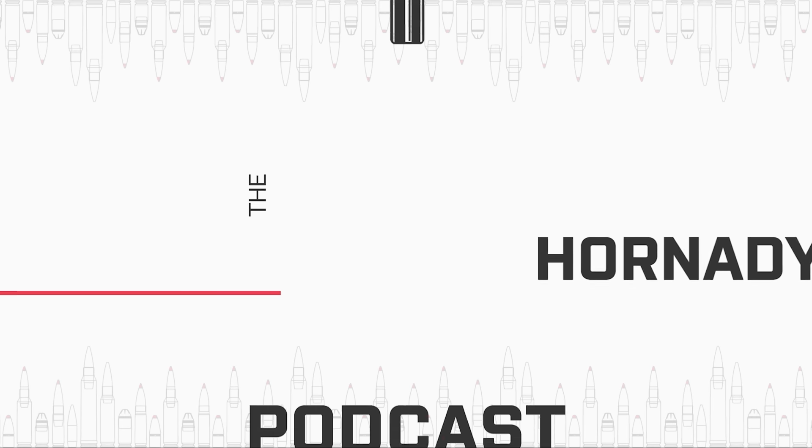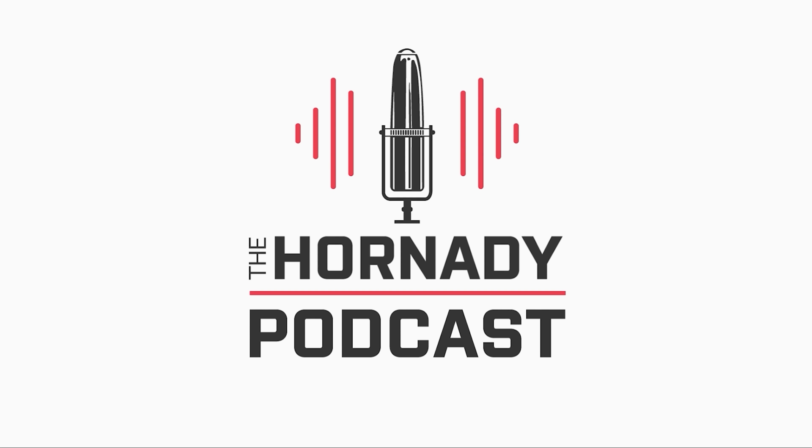I'm Joyce Hornady. You might say accuracy is my business. I make bullets. You are listening to the Hornady Podcast. Thanks for joining us and enjoy the show. Welcome to the Hornady Podcast. I'm your host, Seth Swerzyk. Thanks for tuning in on this episode.